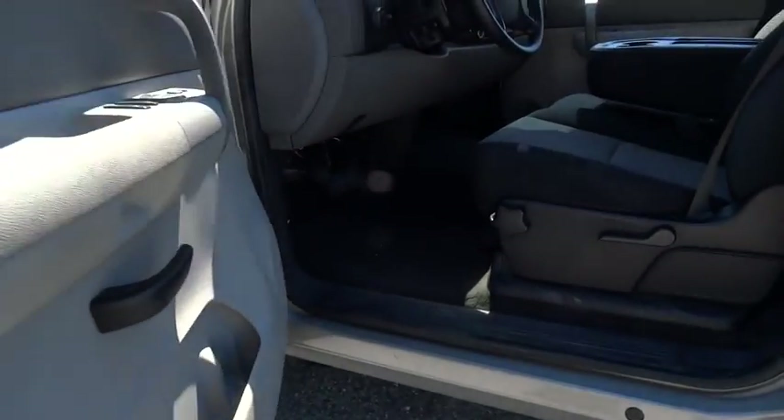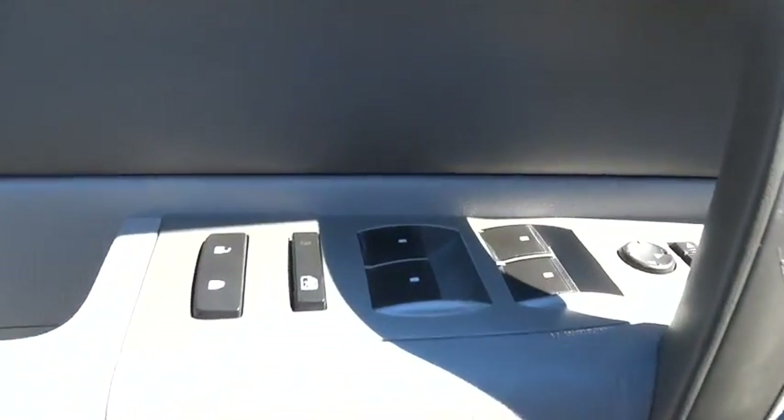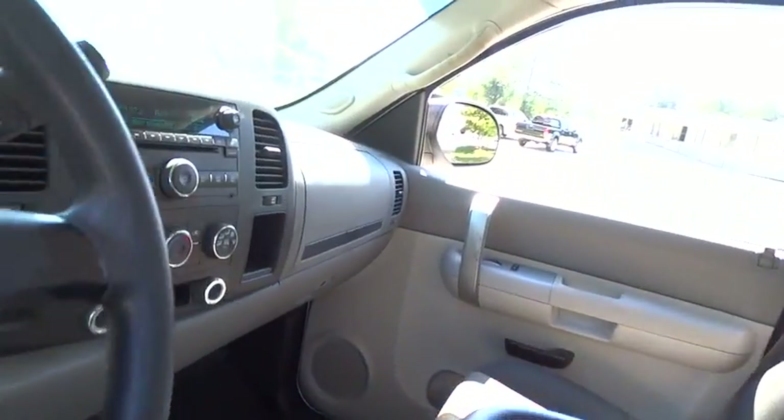Anti-lock braking system, keyless entry, power steering, adjustable steering wheel, AM FM stereo radio, security system, power door locks, CD player, MP3 player, passenger airbag, intermittent wipers, satellite radio.